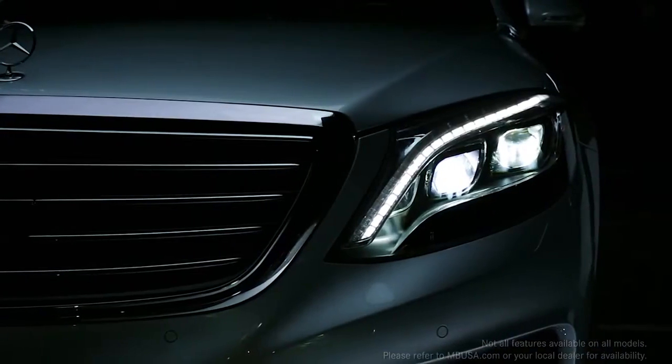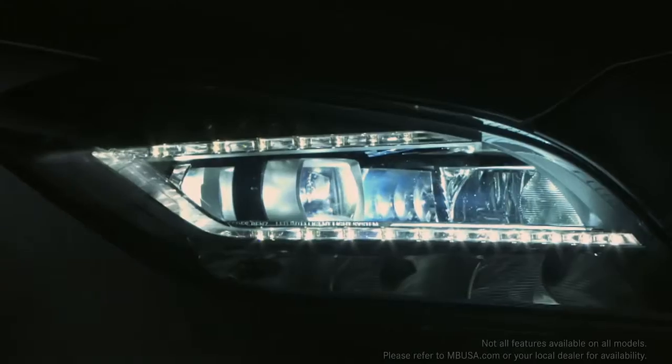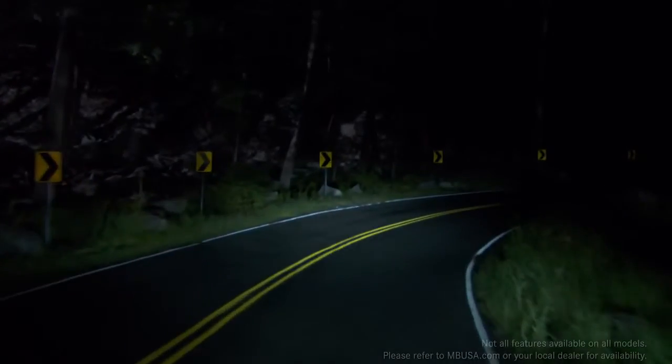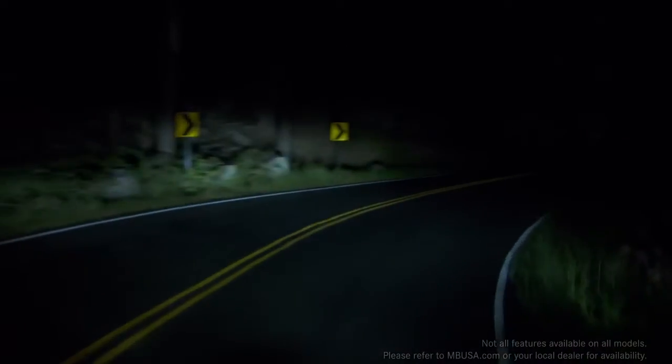S-Class, and CLS models. With active curve illumination, the headlamps swivel their beams as you steer to shine into curving roadways up to 90% better than plain fixed lamps.